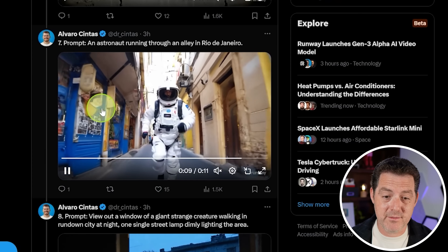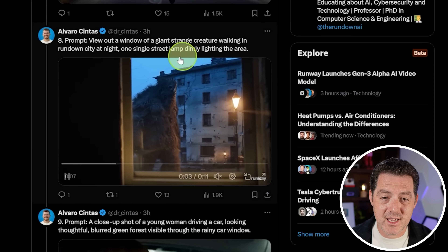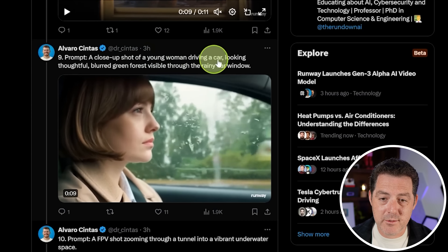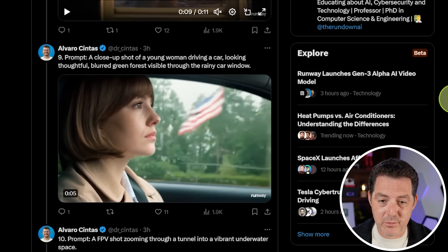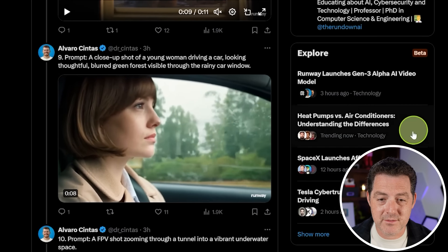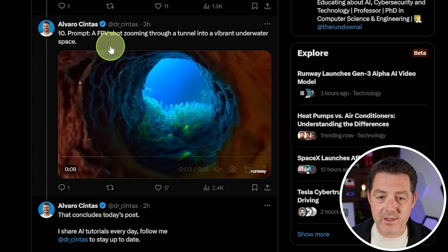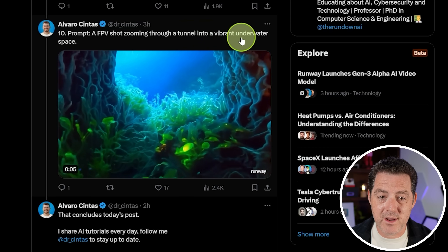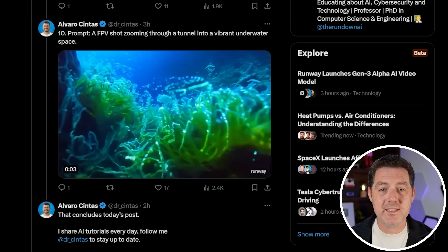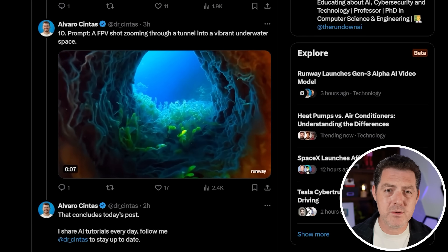Everything in the windows moves by and looks correct physically. Here is a view out a window of a giant strange creature walking in Runway City at night. Here is a close-up shot of a young woman driving a car, looking thoughtful, with a blurred green forest visible through the rainy car window. All of the trees are consistent - this is just super, super impressive. There's definitely a little bit of uncanny valley with the person driving, but overall it looks really good. Text-to-video, and specifically Sora, has significant competition now coming from multiple different companies. I'm really hoping an open-source text-to-video model comes out that is competitive with everything we're seeing from these closed-source companies.